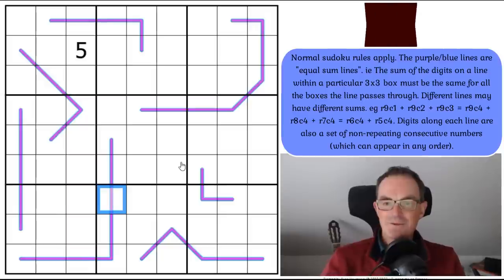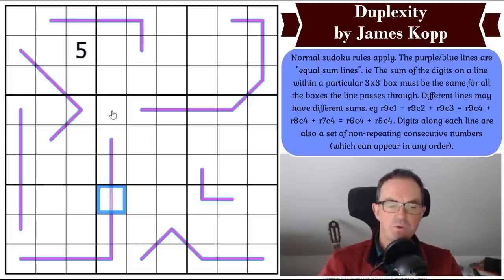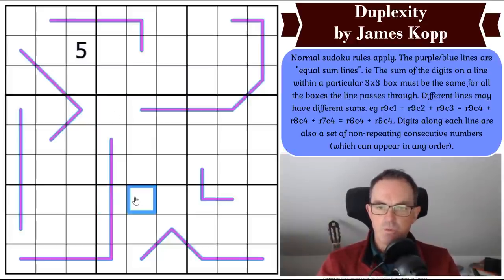Let's get on with James Kopp's puzzle, Duplexity. The rules are as follows: normal Sudoku rules apply. The purple-blue lines are equal sum lines — the sum of the digits on a line within a particular 3x3 box must be the same for all boxes the line passes through. Different lines may have different sums. There is an example in the puzzle if you're not used to equal sum lines.